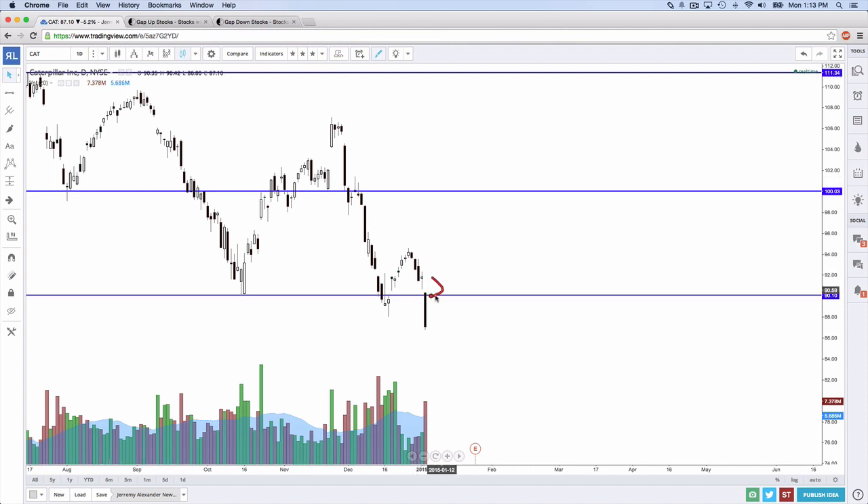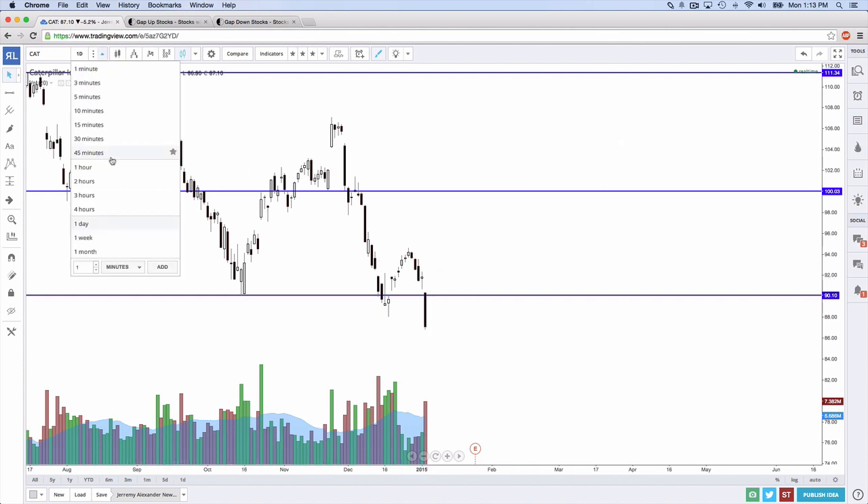In order for it to be what I call a perfect gap and go, it has to meet very specific criteria. It has to have a white candle on the daily, a white candle on the hourly, the 15-minute, and the 5-minute from yesterday. Very, very few stocks fall into this criteria, but when they do, they can be quite profitable.